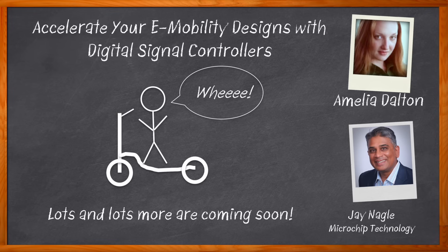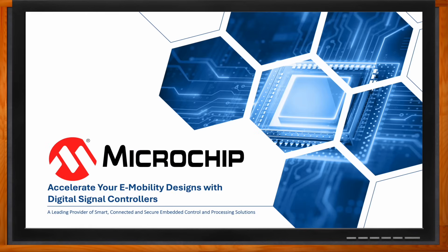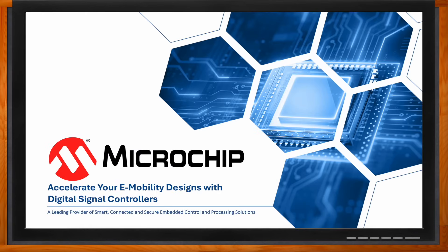We also investigate the role that traction drives plays in these kinds of designs and how digital signal controller solutions from Microchip can help you ensure the accuracy, efficiency, and longevity of your next e-mobility application. And before we get started, don't forget to click that link. There you can find even more information about this topic from Microchip.